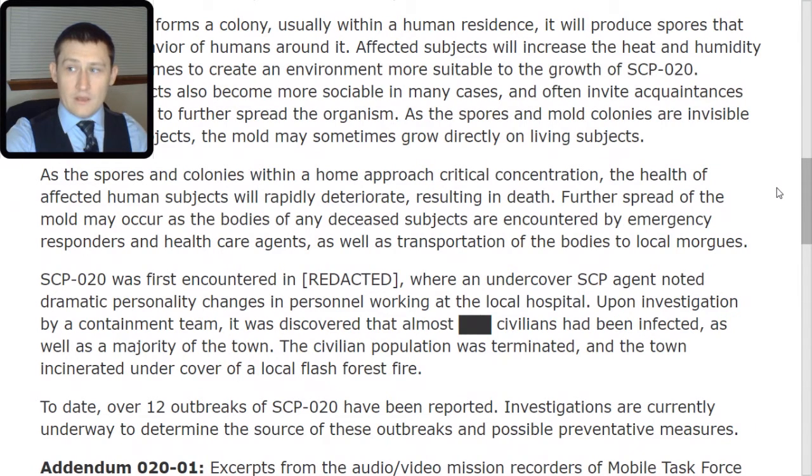This results in death. Further spread of the mold may occur as the bodies of any deceased subjects are encountered by emergency responders and healthcare agents, as well as through transportation of the bodies to local morgues.